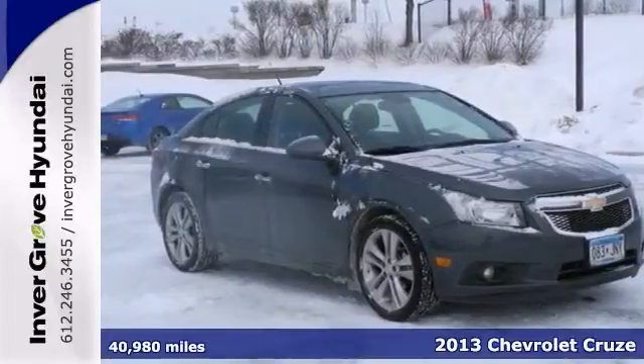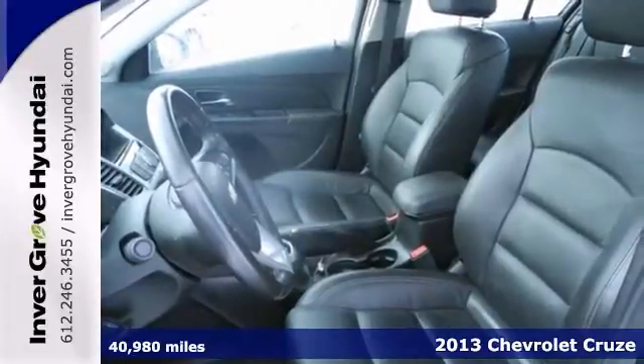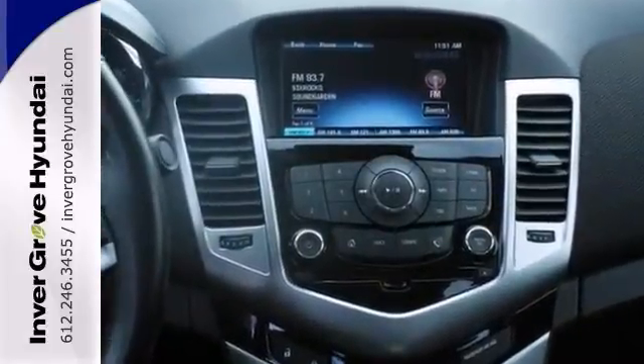Are you still driving around that old thing? Then come on down and get into this superb 2013 Chevrolet Cruze. Want to save some money? Get the new look for the used price on this one owner vehicle.